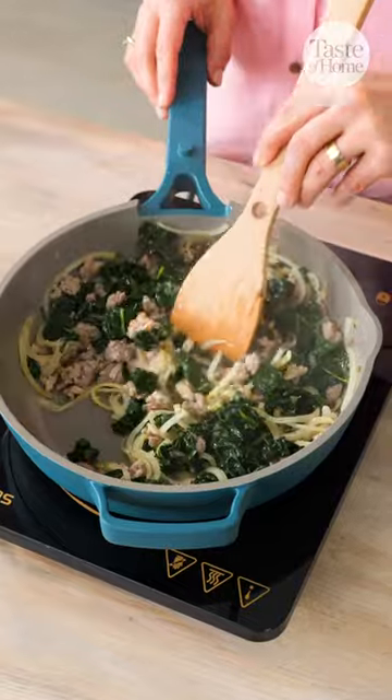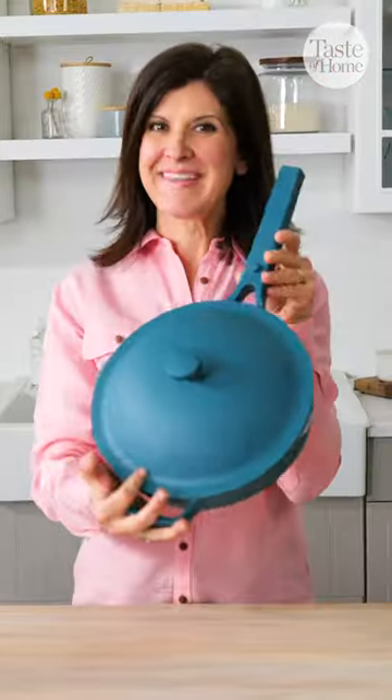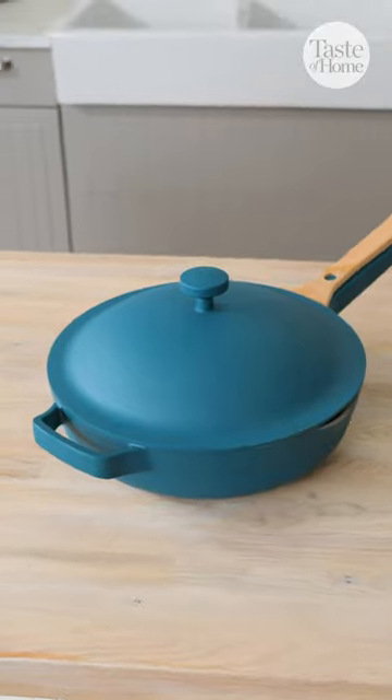The Always Pan is always there for me when I want to braise, sauté, steam, or sear foods. It brings a lot of joy and happiness into my life when I'm in the kitchen, because it makes cooking easy and fun.